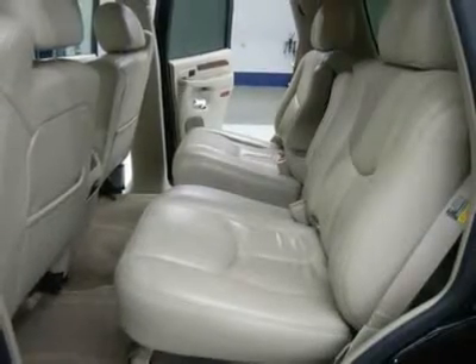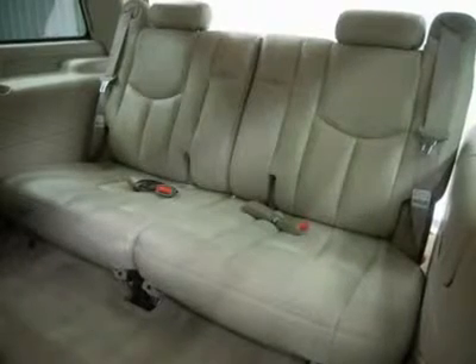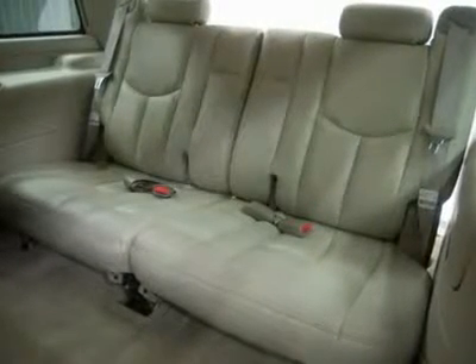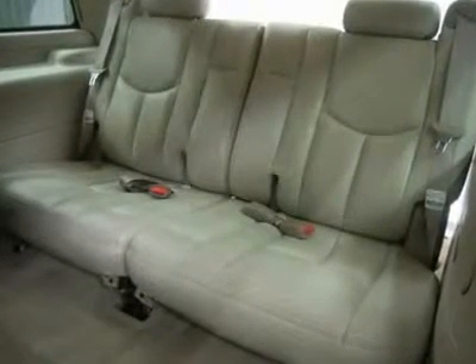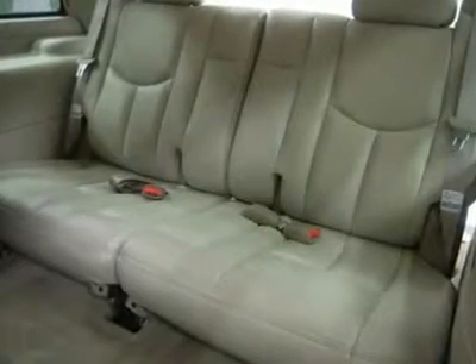Very, very clean inside and out. Runs and drives excellent. This is one of the sharpest 2005 Cadillac Escalade SUVs we have on the lot. At this price this one will go fast — make your move before this 4WD is gone, call now.